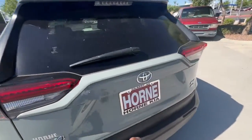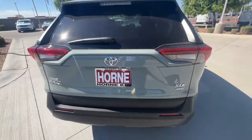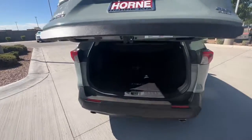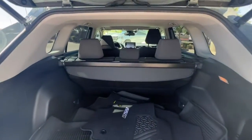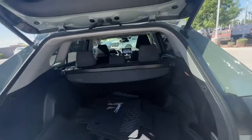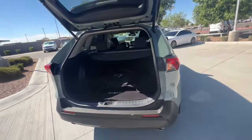The following are some of this vehicle's highlighted options: navigation system, all-wheel drive, keyless entry, sun/moonroof, lane-keeping assist, adaptive cruise control, keyless start, heated mirrors, backup camera, and fog lamps.